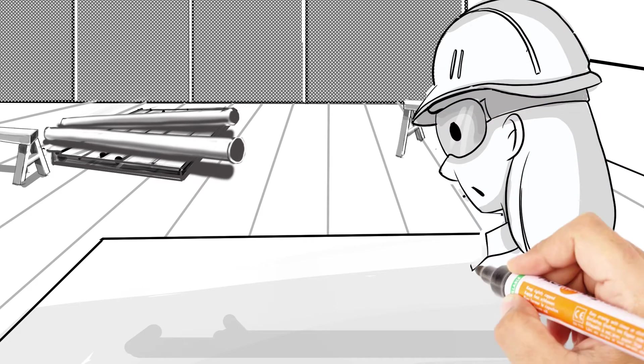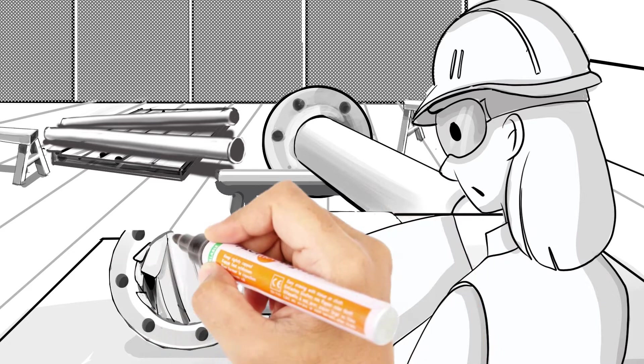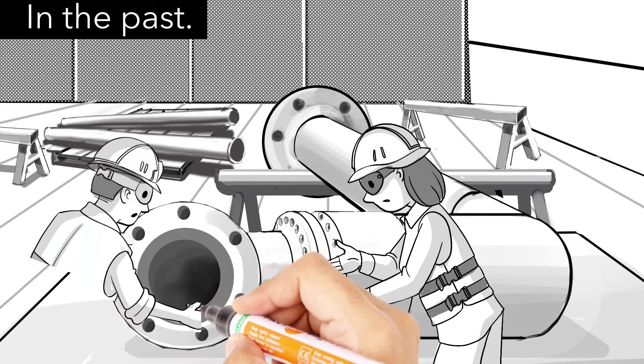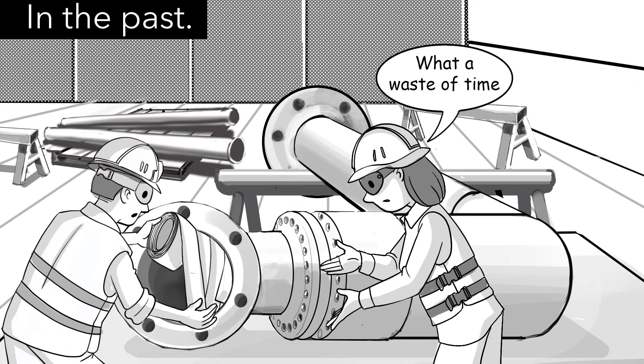Marsha works for a blast and paint contractor servicing the oil and gas industry. She oversees piping components as they move through her shop. Masking flange faces is a slow, tedious process, often restricting the throughput of her blast and paint booth each day.